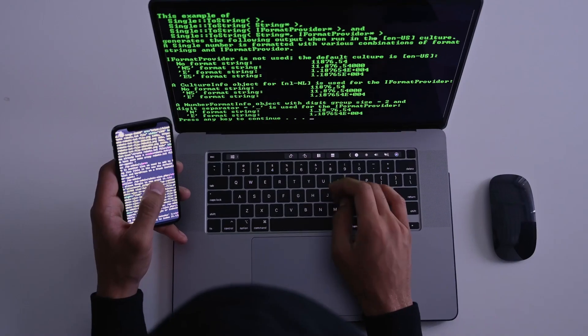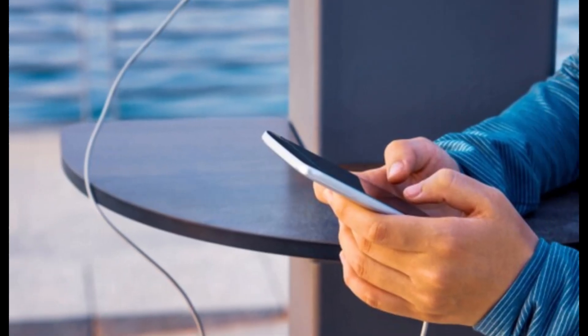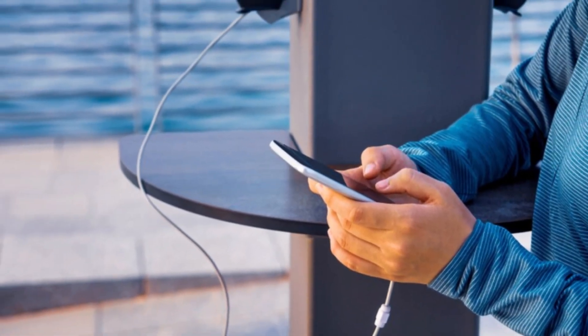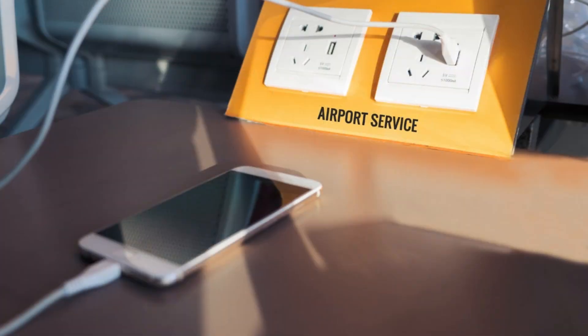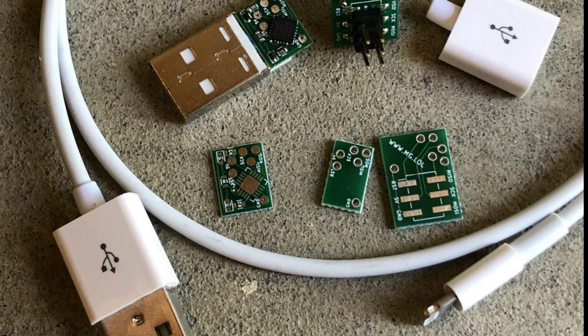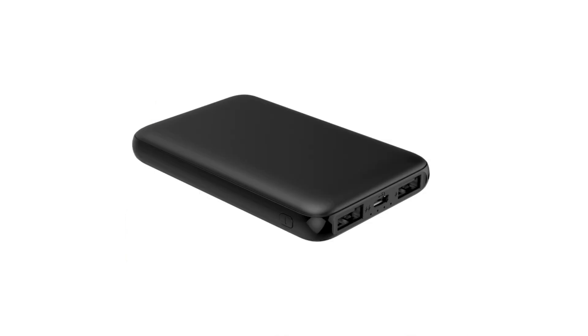How juice jacking works. Juice jacking is a hardware-focused man-in-the-middle attack. Juice jacking exploits are successful because the same port used to charge a device also transfers data. USB ports and phone charging cables are the most common devices used in juice jacking attacks. Other less common devices may include USB ports in video arcade consoles and portable battery power banks.